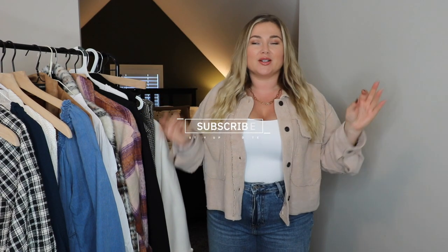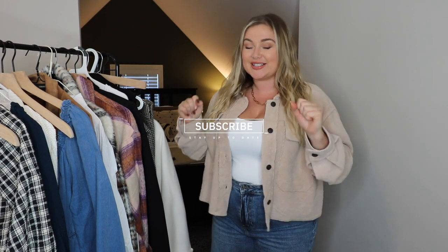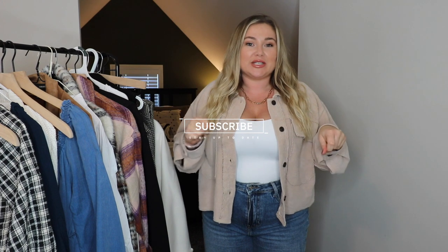Hello everyone and welcome back to my YouTube channel. It has been a hot minute, but I'm really, really excited to be filming this video today.